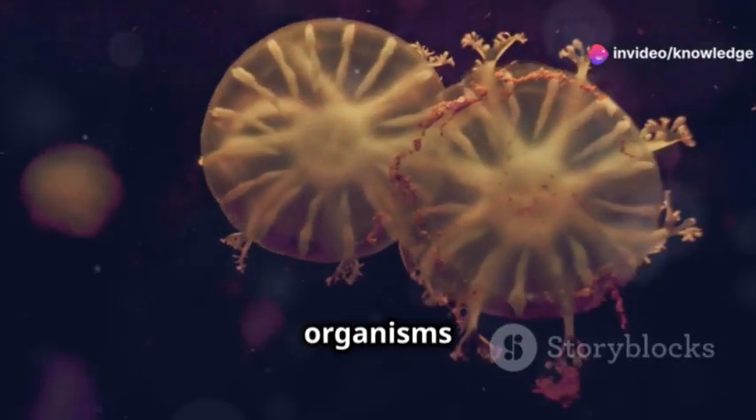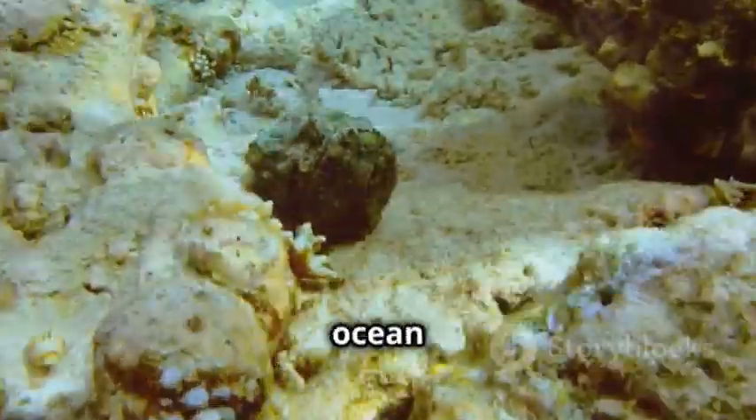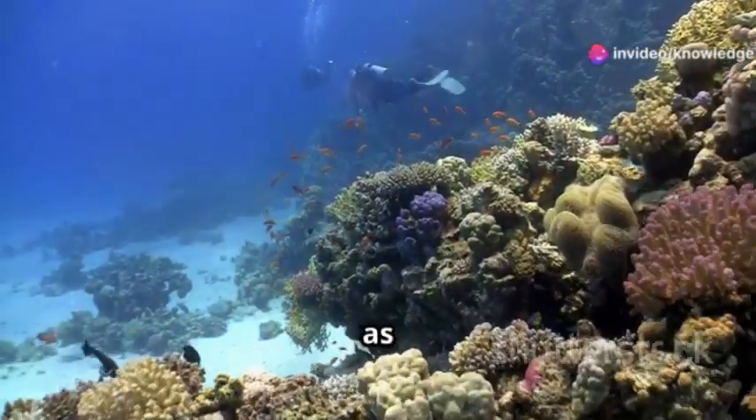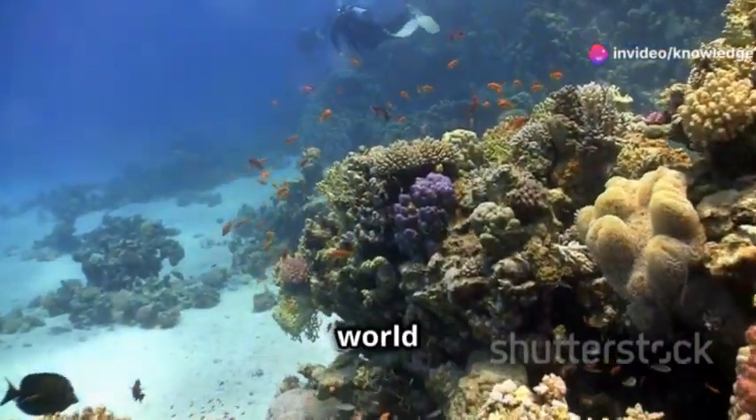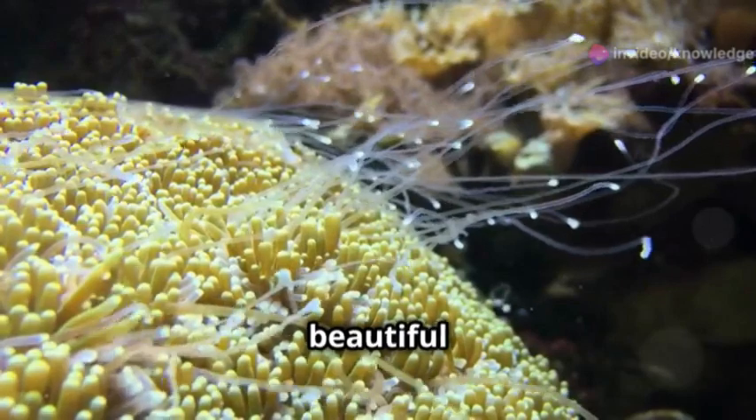These fascinating organisms belong to a unique group known as Phylum Coelenterata, or Cnidaria, and they have existed in the ocean for over 500 million years. Join us as we dive into the mesmerizing world of Coelenterates and uncover the secrets of these simple yet beautiful creatures.